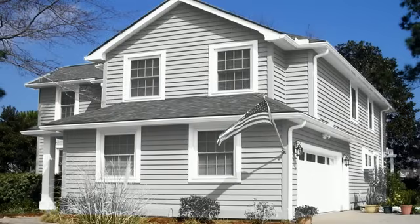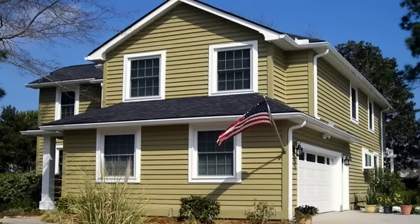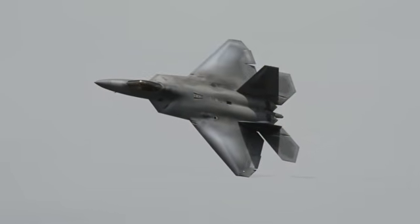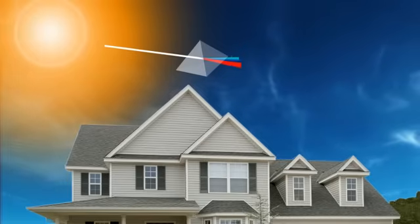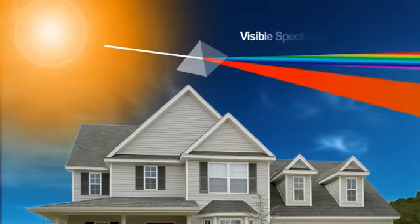Thanks to the patented infrared heat-reflective technology behind the CoolWall system, even dark colors can now be cool. This technology is the same infrared heat-reflective technology used by the U.S. military to reduce radar signatures on its planes and vehicles. Sunlight is white light, made up of all the colors of the spectrum. There are two main components to the sunlight that reach the Earth's surface: visible and infrared.